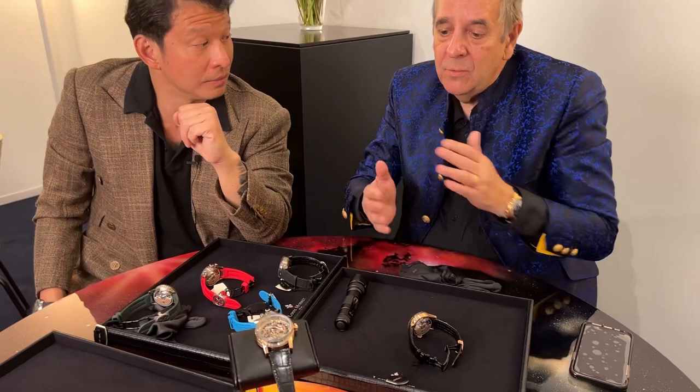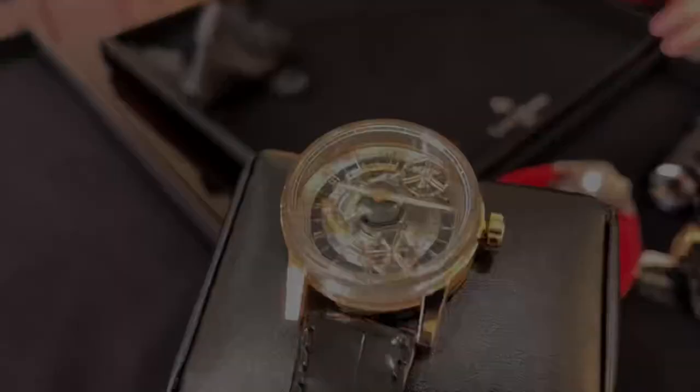The idea was to push boundaries like Louis Monet did in his time. We don't like to repeat things or bring products to market that are common — we're looking for the exception. Here we are bringing a new technology, because it has never been done before: two tourbillons rotating at two different speeds at two different heights. This is a world premiere.